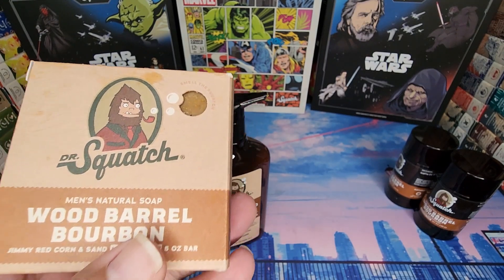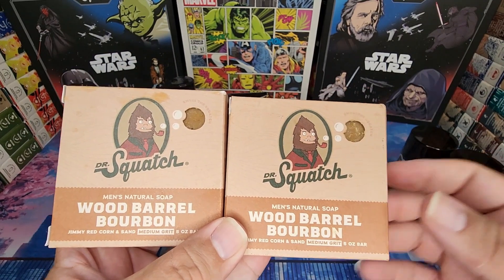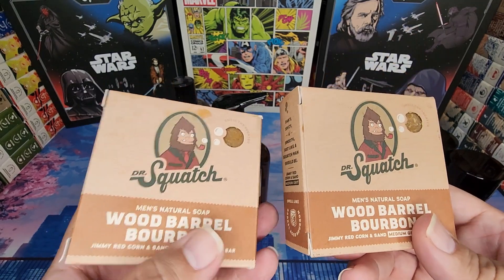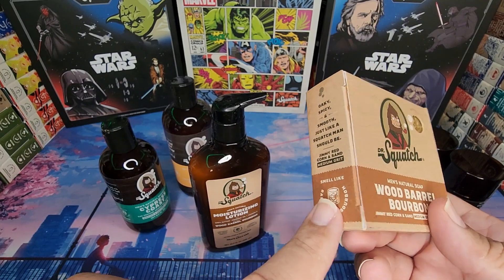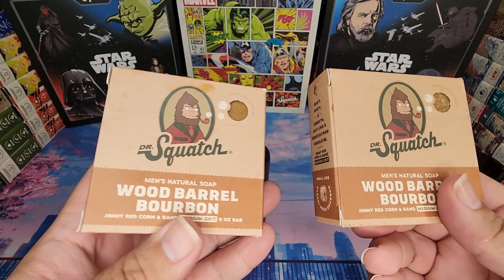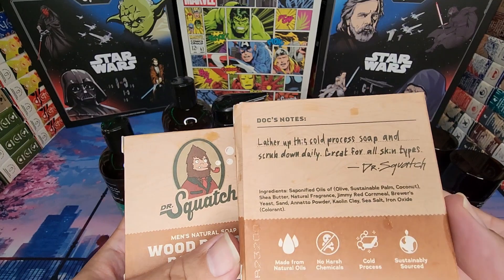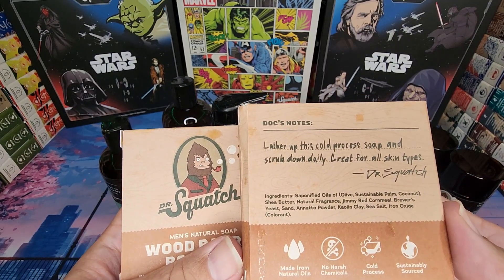I can smell the woodsy part from what they're saying about the barrel, but I wouldn't say it smells so much like barrel-aged bourbon as much as I'd say it smells like taking a whiff of the barrel the bourbon used to be in. I think it smells more like the real essence coming right out of that barrel. I really cannot wait to try this out.